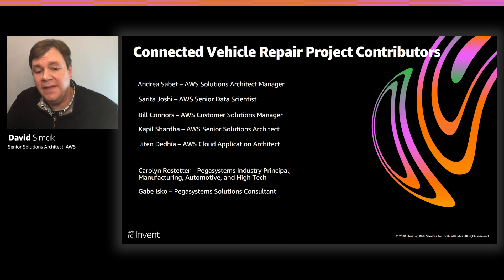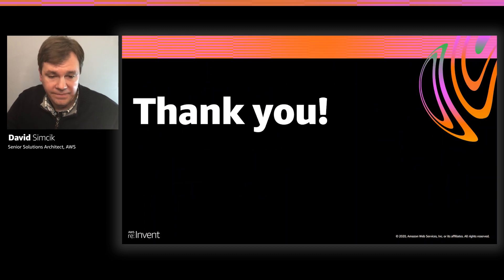I want to take a moment to thank everyone who helped contribute to this project: Andrea Sabet, Kapil Sharda, Sarita Joshi, Bill Connors, Jit Ndedia, and also from Pegasystems, Carolyn Rastetter and Gabe Isco. We wouldn't have been able to build out this presentation and solution overall without all of their combined efforts, and I'm greatly appreciative of that. Thank you very much. That concludes my presentation.